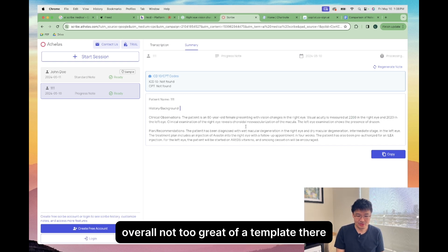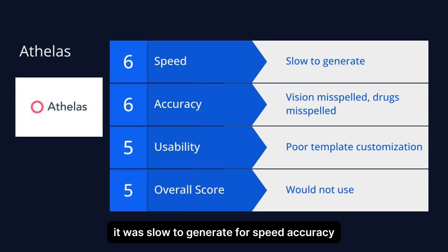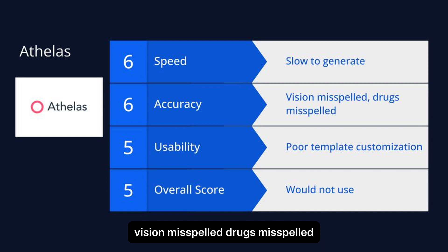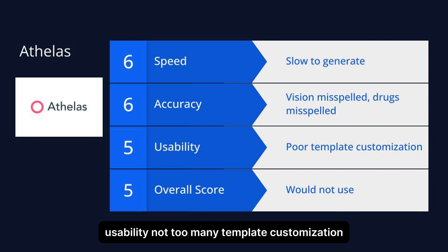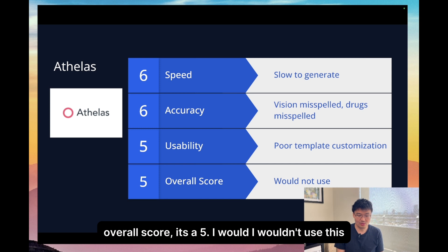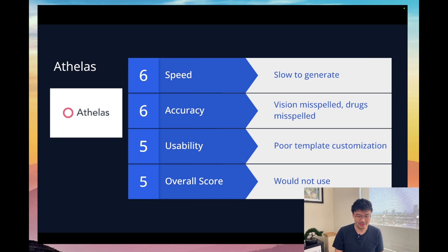Overall, not too great of a template. It was slow to generate. For accuracy: vision misspelled, drugs misspelled. Usability: not too many template customization options, not a great user interface. Overall score five — I wouldn't use this.